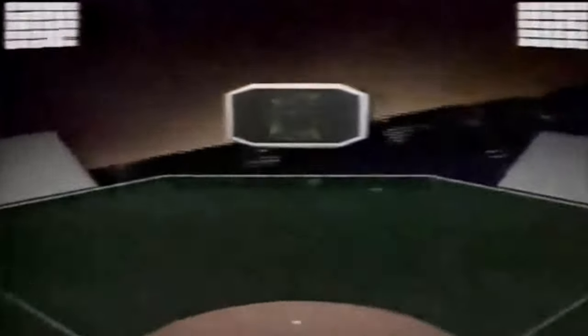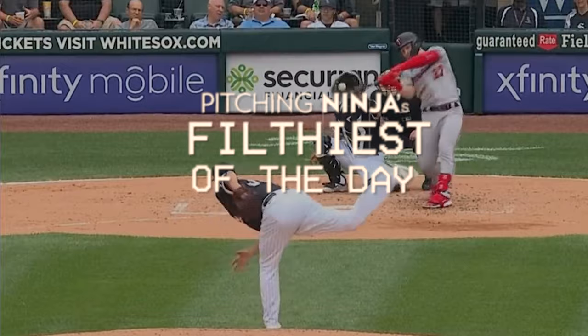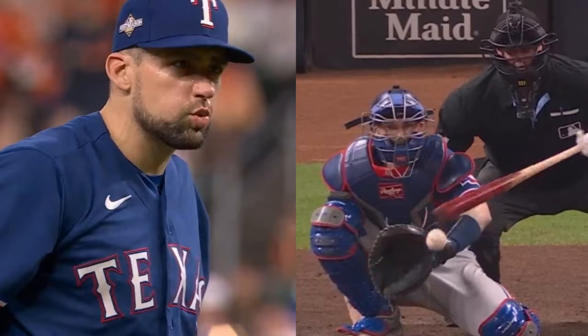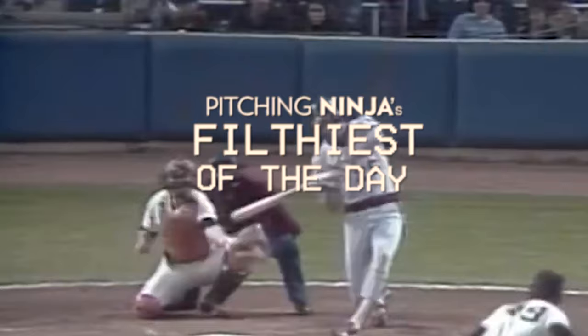What's up everybody? Welcome back to another Pitching Ninja's Filthiest Pitches of the Day, the Postseason Edition. Before we get to those pitches, hit that subscribe button — join Ninja Nation! Lots of cool stuff coming up in the offseason, including live streams you're not going to want to miss. And without further ado, here are my Filthiest Pitches of the Day.